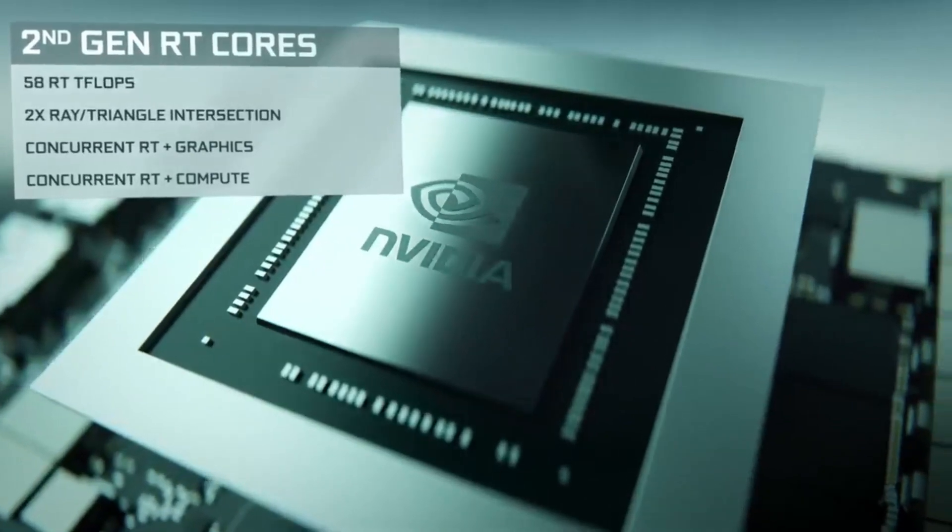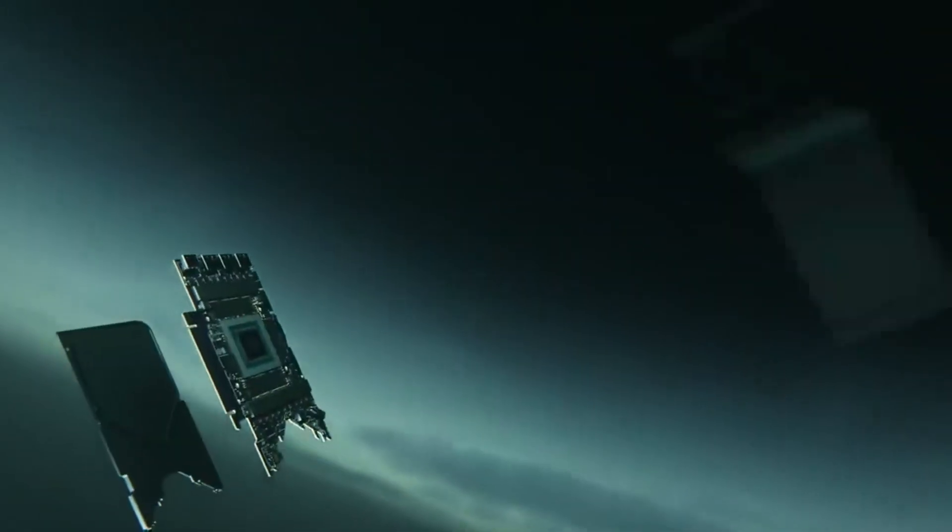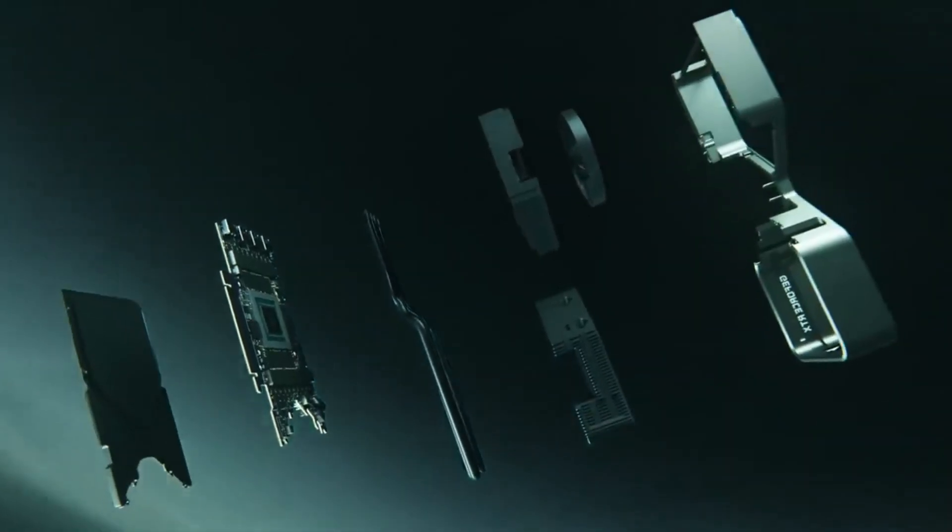It also has an improved cooling system that keeps the card running at a steady temperature and prevents overheating or damage from overuse.